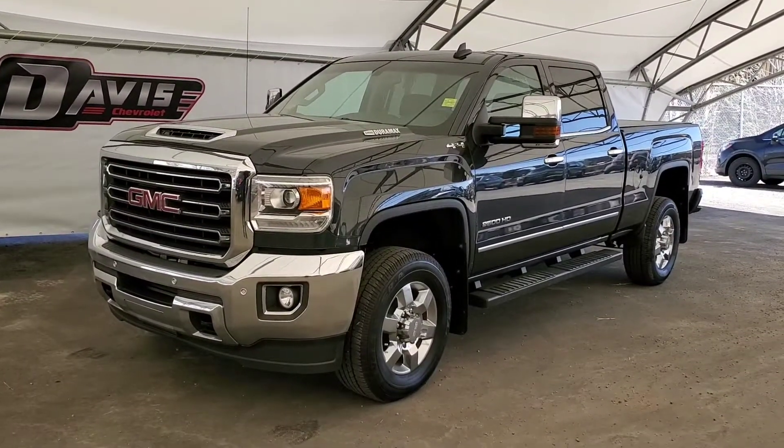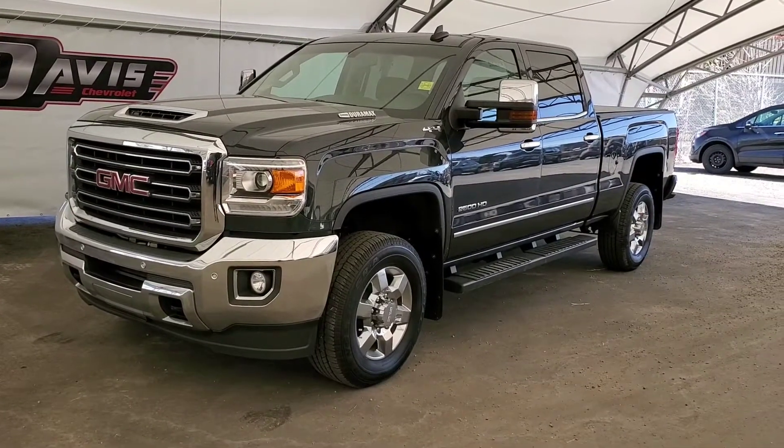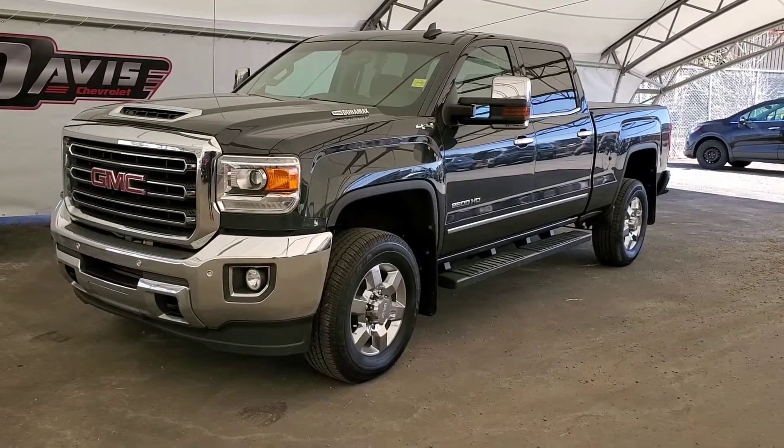Welcome to Davis Chevrolet. Check out this pre-owned 2018 GMC Sierra 2500 HD SLT in grey.